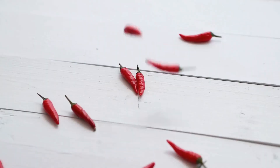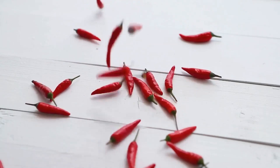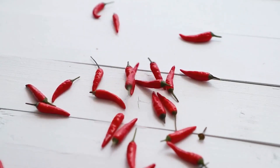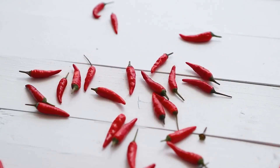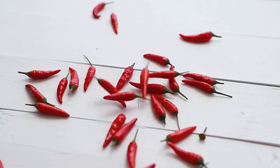Chilies have both anti-inflammatory and antioxidant properties. Also, the burning sensation that's experienced when you eat chilies tricks your brain into releasing endorphins which block pain signals.